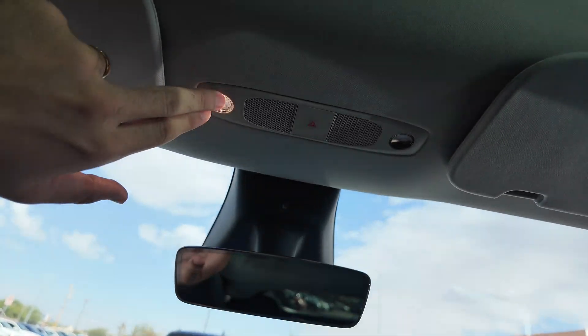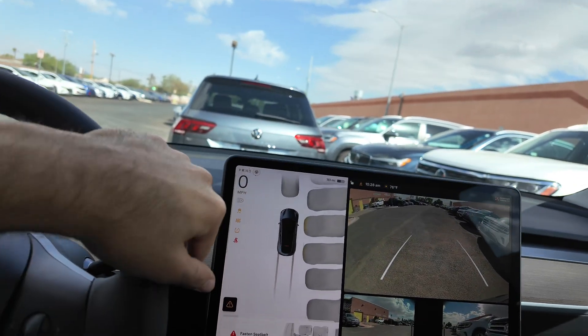You get your rear-view mirror as well as your lights. If you have any other questions, let us know, and we'll see you guys in the next video.